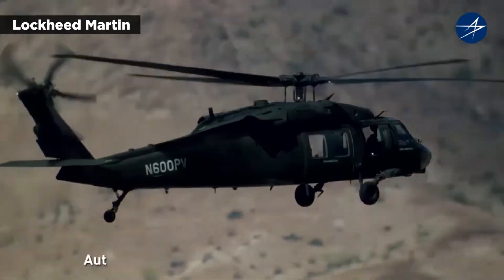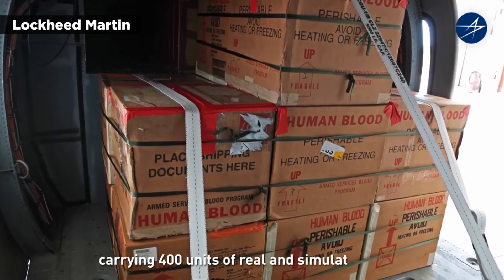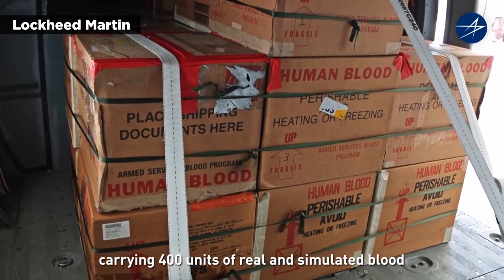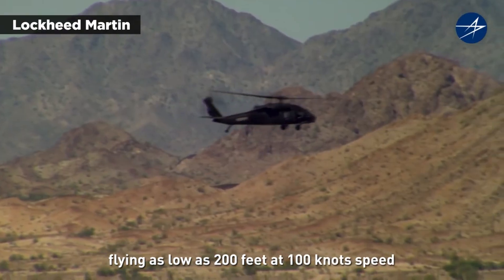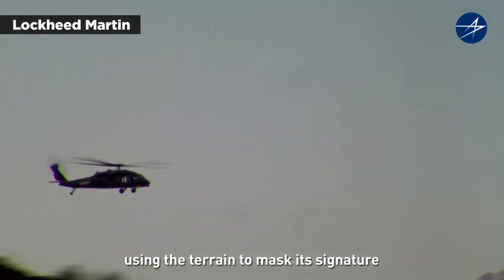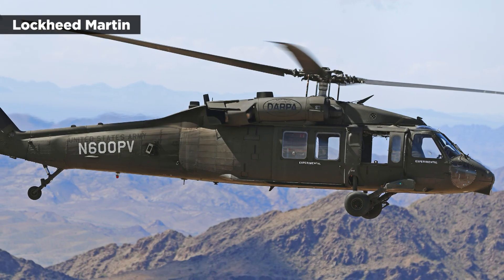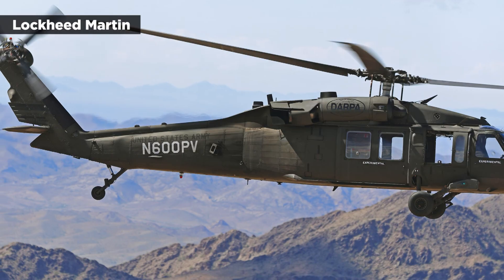During the test on the Yuma Proving Ground in Arizona, the helicopter delivered a large quantity of blood product without any human crew members on board. Sikorsky said the Blackhawk was able to fly low and fast above the ground level, using the terrain to mask its signature. The demonstration included a troop resupply run and a mid-flight rerouting to evacuate a casualty.